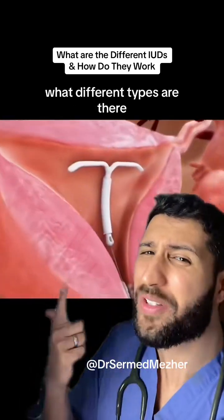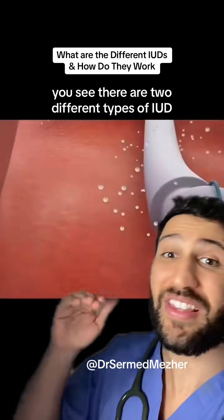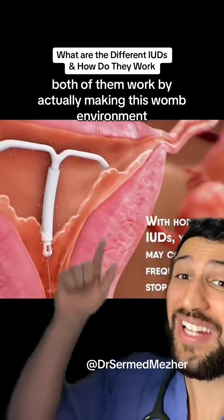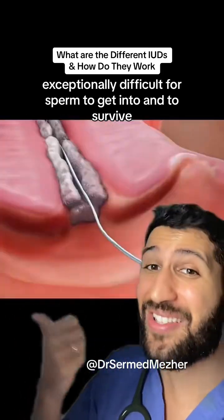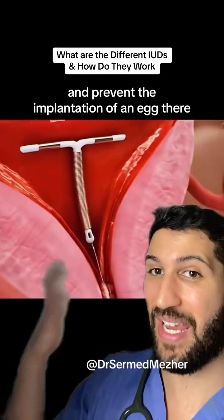How do IUDs work? What different types are they? Are they effective and should you get one? There are two different types of IUD. Both of them work by making the womb environment exceptionally difficult for sperm to get into and to survive, and prevent the implantation of an egg there.